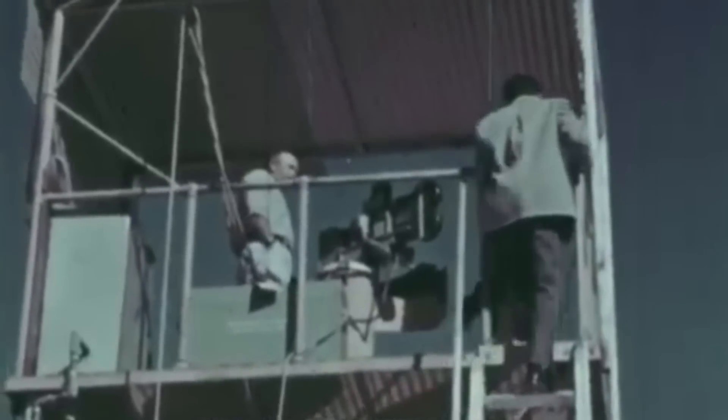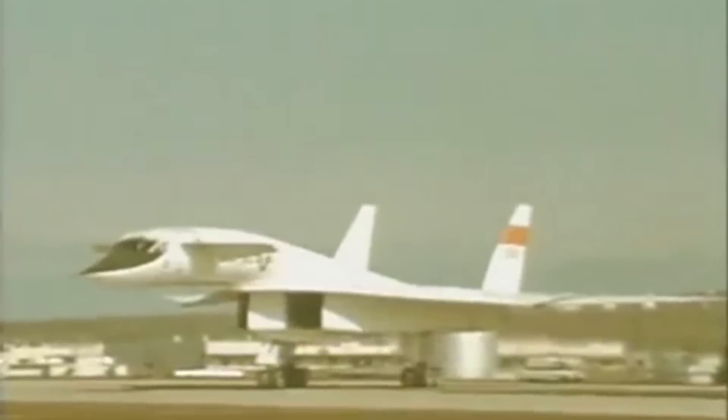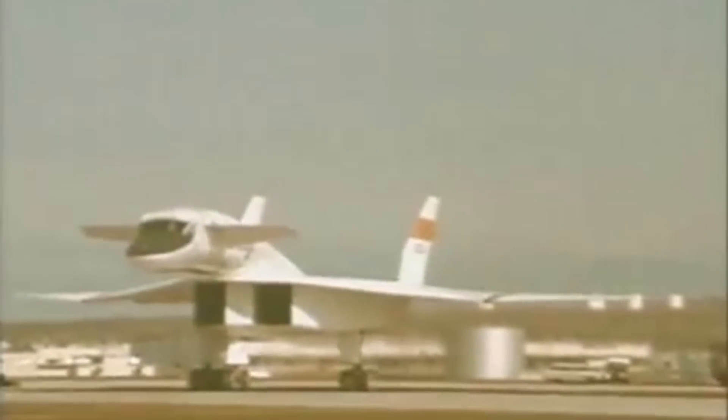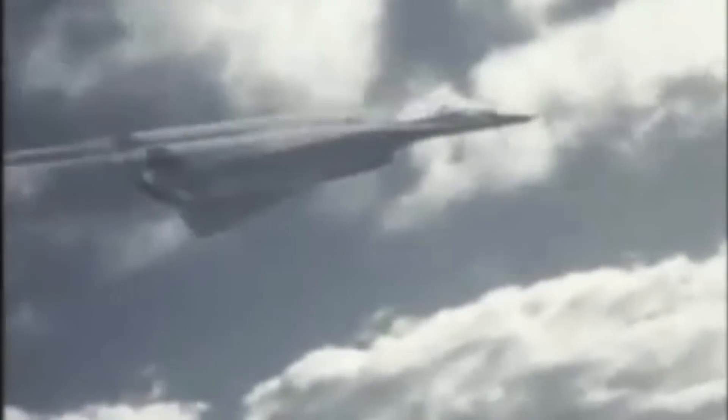As part of a plan to build a strategic bomber for deep penetration and nuclear bombing runs during the Cold War, North American Aviation created a stunningly futuristic prototype for its time: the XB-70 Valkyrie. Designed for the US Air Force Strategic Air Command in the 1950s, the Valkyrie was capable of achieving Mach 3 while flying at an astonishing 70,000 feet.